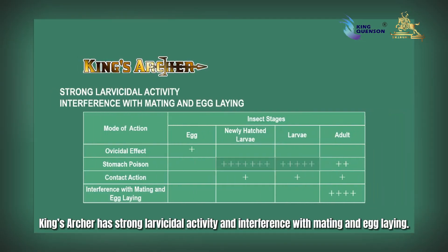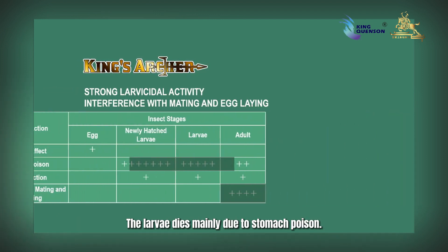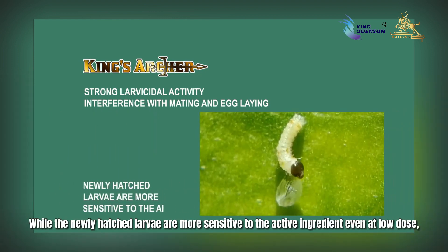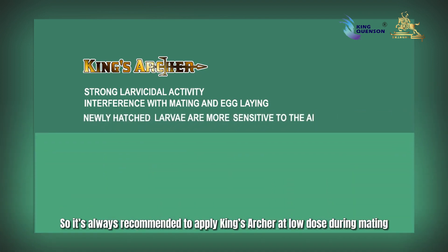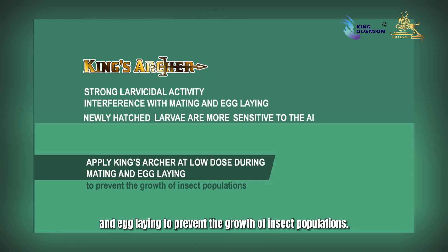King's Archer has strong larvicidal activity and interferes with mating and egg laying. The larvae die mainly due to stomach poison, while newly hatched larvae are more sensitive to the active ingredient even at low doses when they eat the eggshells stained with King's Archer. It is always recommended to apply King's Archer at low dose during mating and egg laying to prevent the growth of insect populations.